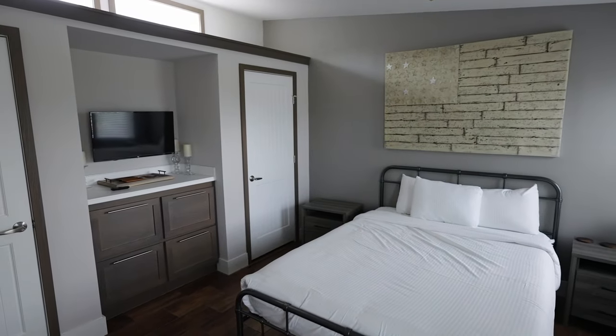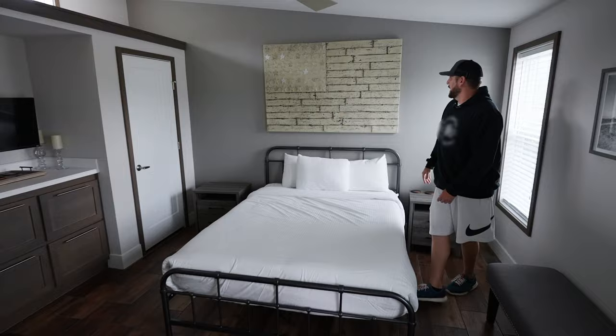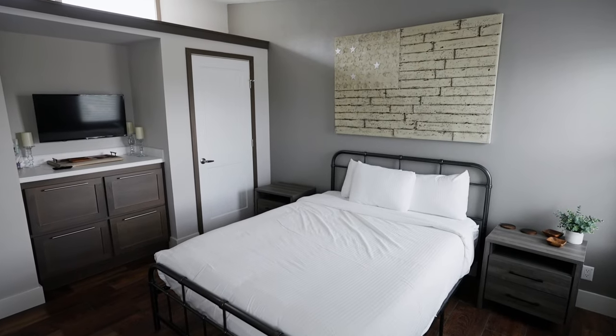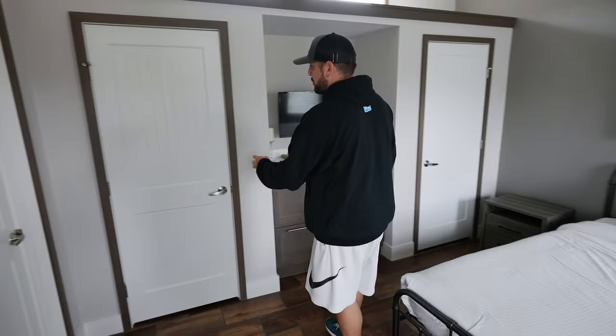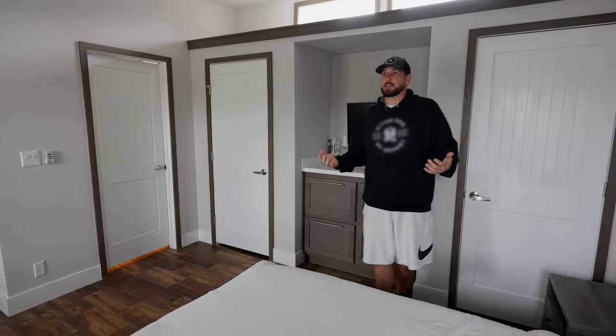I really like this piece hanging over the top — that's a really cool take on the American flag. Queen size bed with end tables on both sides, a lot of storage space, and a little TV off to the side. Cabinets everywhere, extra closet space for hanging clothes or putting a suitcase — really anything you need in here — plus a little more natural light coming in.